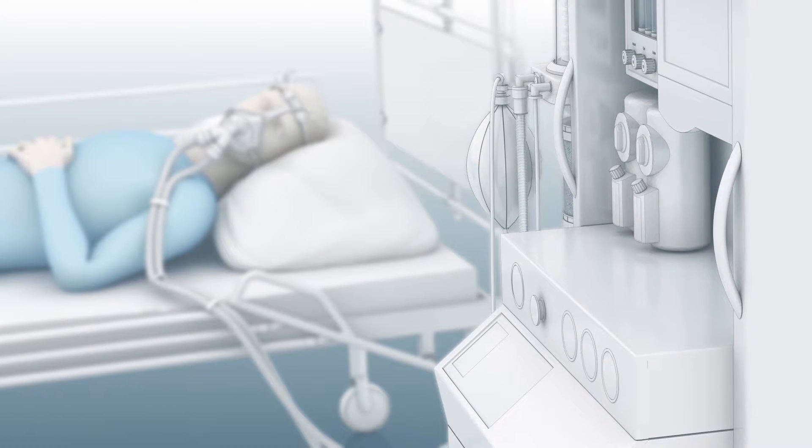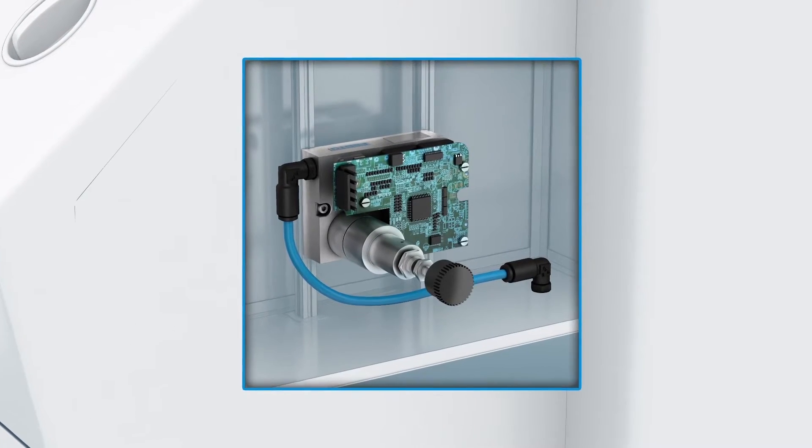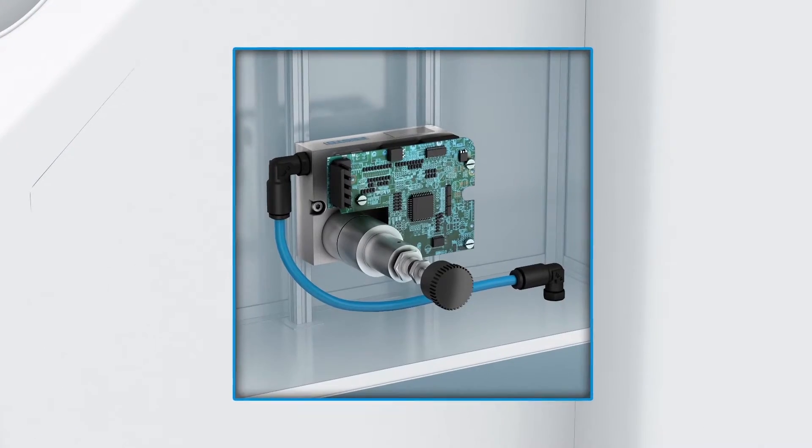The proportional valve VEMP is also based on piezo technology. It regulates gas flows proportionally, making it ideal for mobile applications and those close to patients.